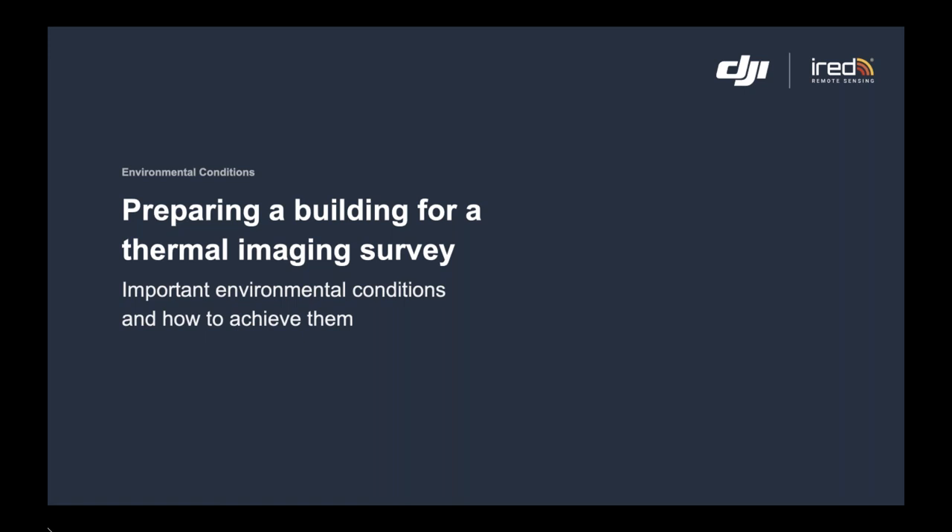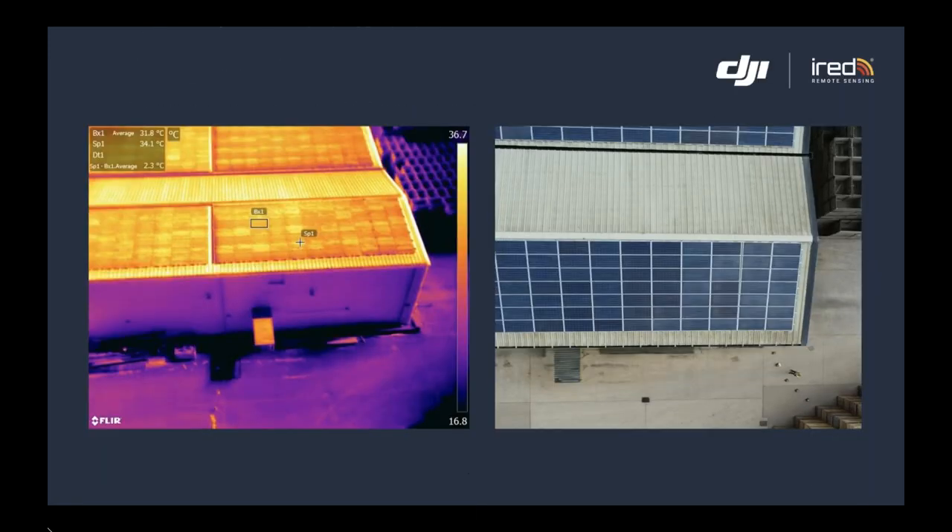Environmental conditions will dictate what we can find out. For example, if we're interested in roof-mounted solar panels, we want to do that during the day — nice, warm, sunny days where the sun is beating down onto the panel and converting it to electricity. If a panel isn't working properly, we say it 'fails hot': it's not converting the sun's energy, so that energy builds up within the panel and it gets warmer and warmer. We use the camera to identify that.